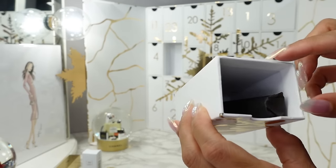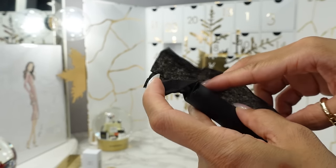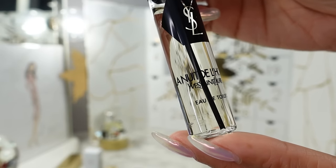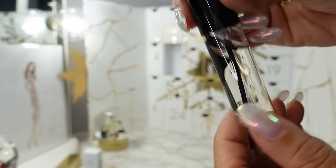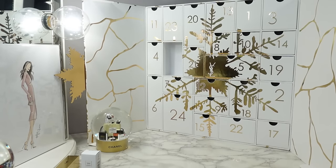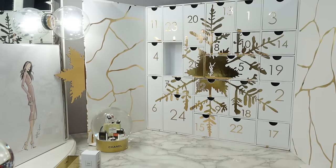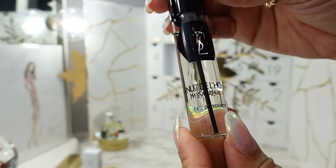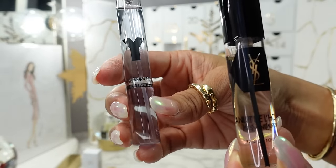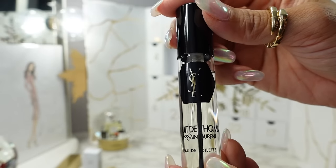Day sixteen — another tube of something wrapped up. This is a travel eau de toilette: La Nuit de L'Homme eau de toilette. I have not tried this. I like that they include a lot of men's colognes here. I want to say this is a little more earthy, more woodsy rather than the Y which is more clean and refreshing. This is more rugged.